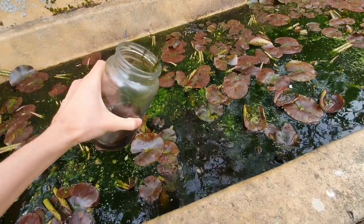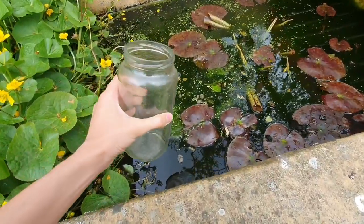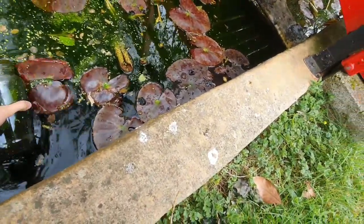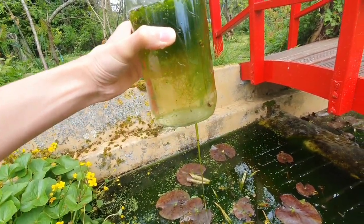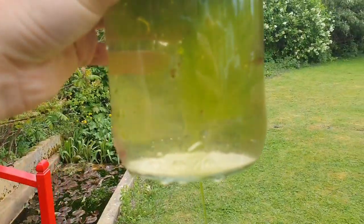Oh no, I just spilt it — it's all brown. Oh there's a fish! Haha, it's a tiny fish.